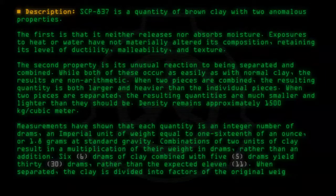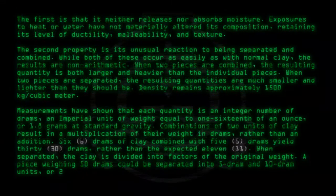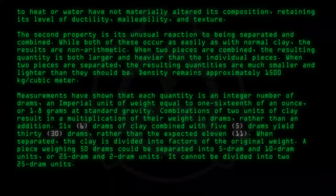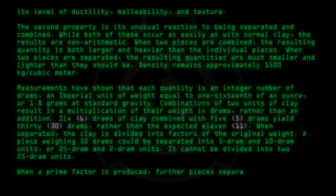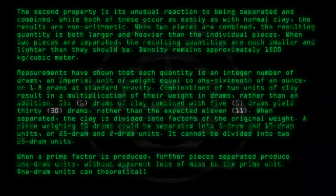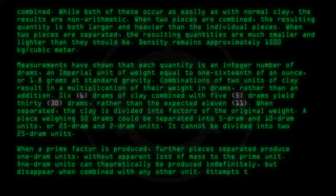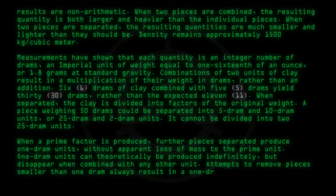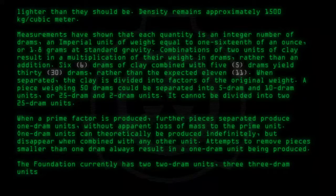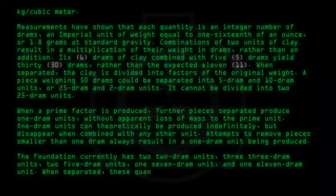When separated, the clay is divided into factors of the original weight. A piece weighing fifty drams could be separated into five-dram and ten-dram units, or twenty-five-dram and two-dram units. It cannot be divided into two twenty-five-dram units. When a prime factor is produced, further pieces separated produce one-dram units without apparent loss of mass to the prime unit. One-dram units can theoretically be produced indefinitely, but disappear when combined with any other unit. Attempts to remove pieces smaller than one dram always result in a one-dram unit being produced. The Foundation currently has two two-dram units, three three-dram units, two five-dram units, one seven-dram unit, and one eleven-dram unit.